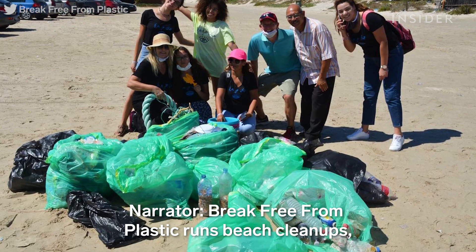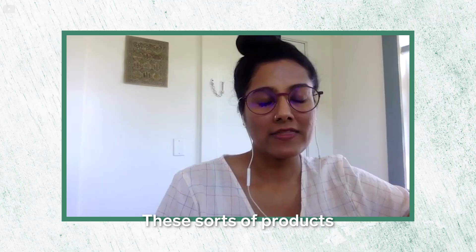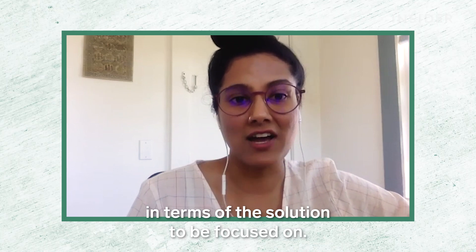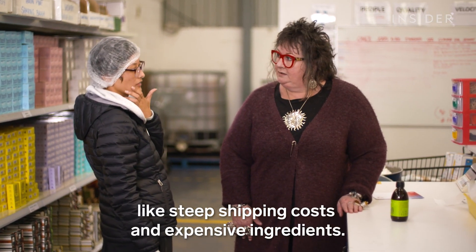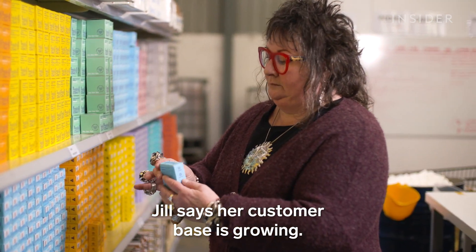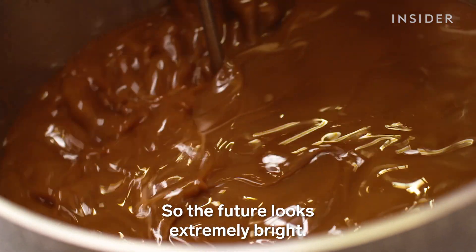Break Free from Plastic runs beach cleanups where volunteers tally up trash associated with specific brands. Their global head of communications says all this plastic garbage won't go away with just shampoo bars — these products still put the onus on individuals. There's something really strong about wallet power, but it is a drop in the bucket in terms of the solution. Small businesses like Jill's face obstacles to scaling up, like steep shipping costs and expensive ingredients — her bar costs three times as much as Unilever's. Despite the challenges, Jill says her customer base is growing, and the future looks extremely bright.